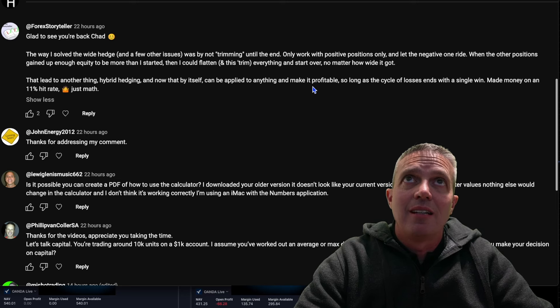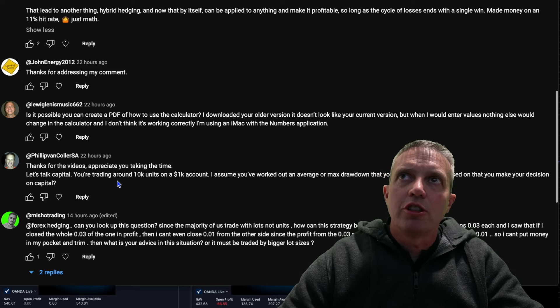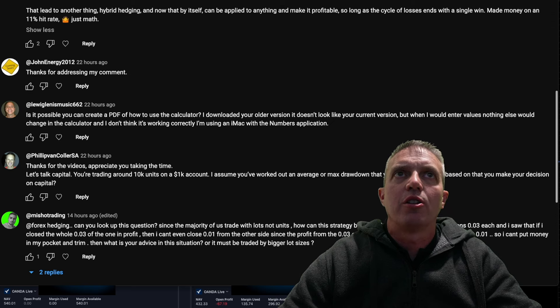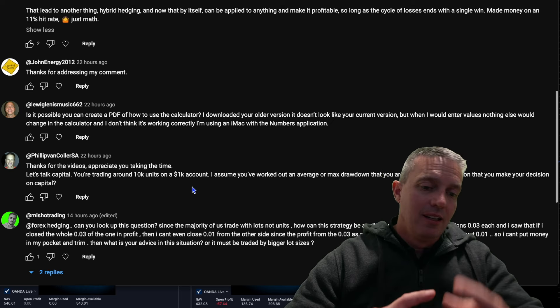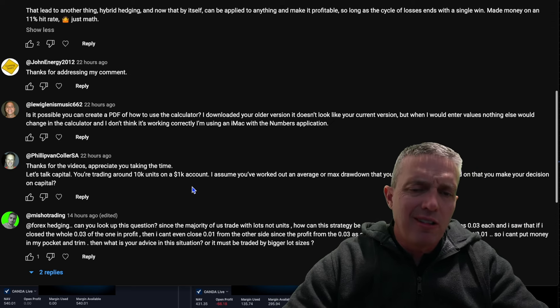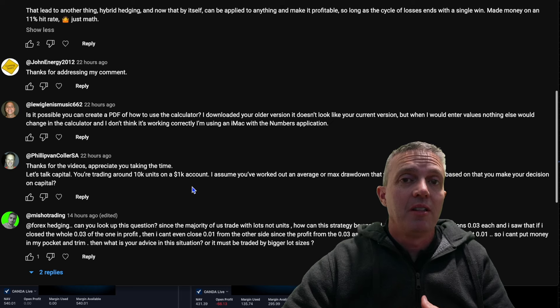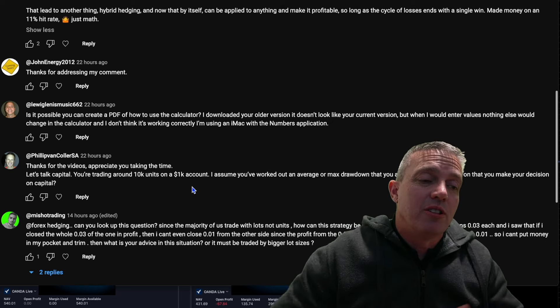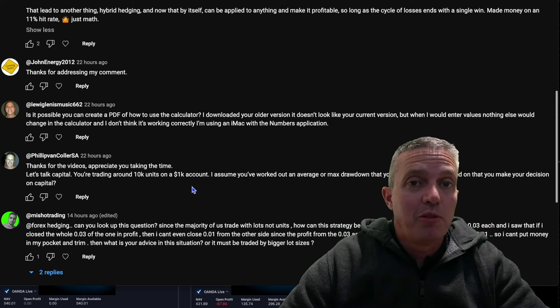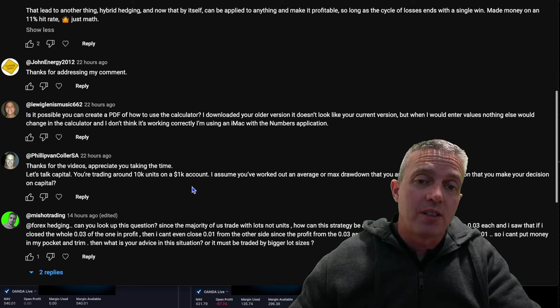One person asked about capital — trading around 10,000 units on a $1,000 account, and whether I've worked out an average or max drawdown. Yes, it's based on experience of trading and knowing my drawdown, but also my risk tolerance. Not everyone has the same risk tolerance — maybe somebody needs way more capital to feel comfortable, while others run it really tight. You've got to find what works for you and be really careful.